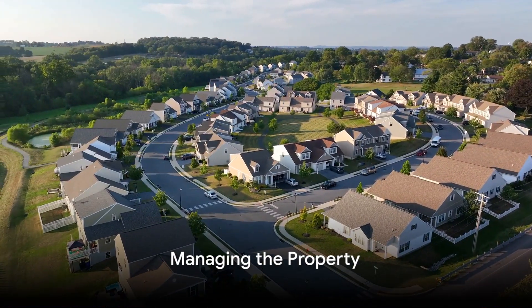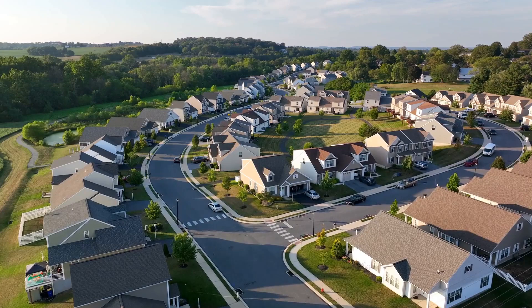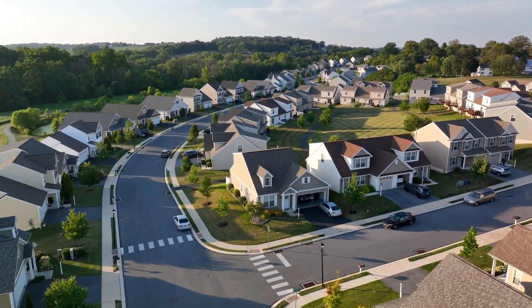Once your listing is live, the hard work really begins. You'll need to manage the bookings, handle the cleaning and maintenance, and provide excellent customer service. It's not always easy, but the potential rewards make it worthwhile.